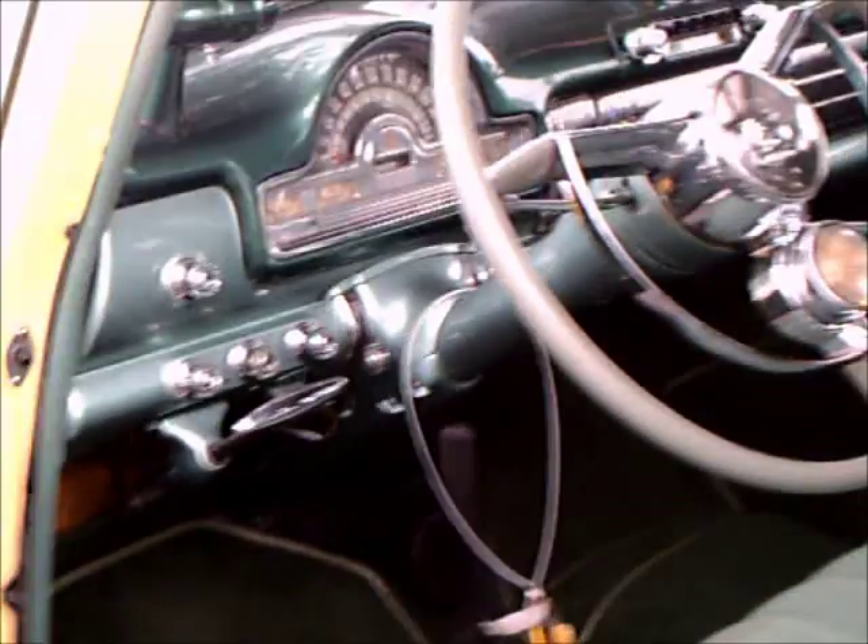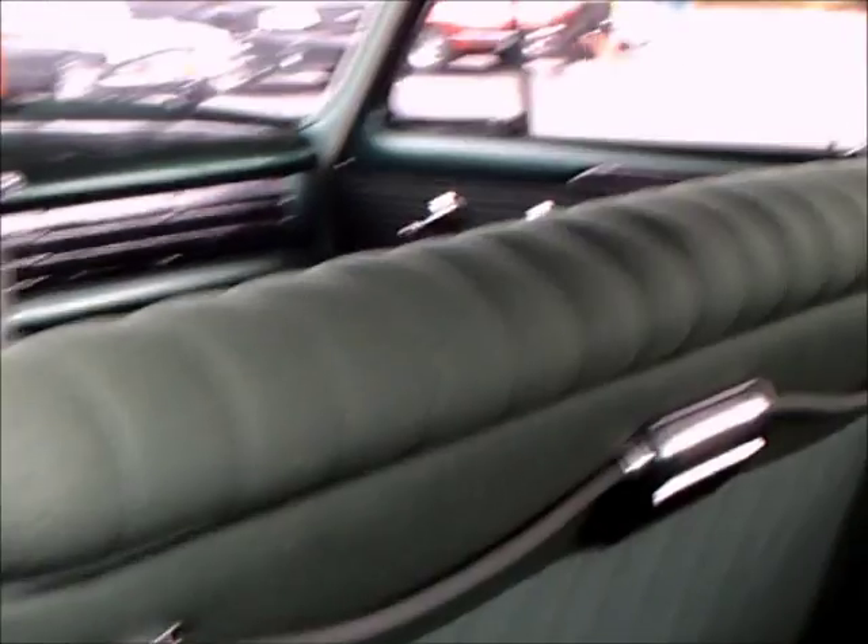Very nice, very nice interior. They've added seatbelts, which would not have been original equipment back in '52. And we've got a pull-down armrest there in the back.